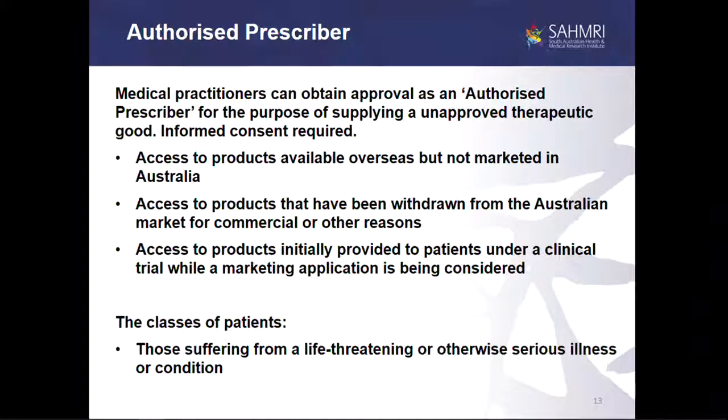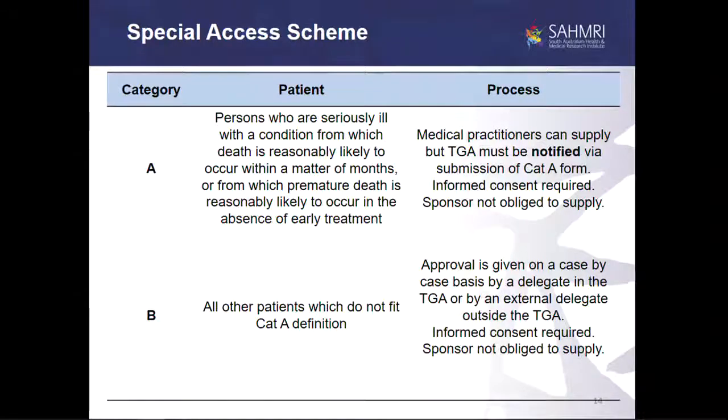There are a couple of other mechanisms. An authorised prescriber — a doctor — can get approval to administer non-approved goods. The special access scheme exists to enable access to non-approved goods that may be approved overseas. Category A is for the seriously ill, and Category B is for all other patients that don't fit the Category A condition.